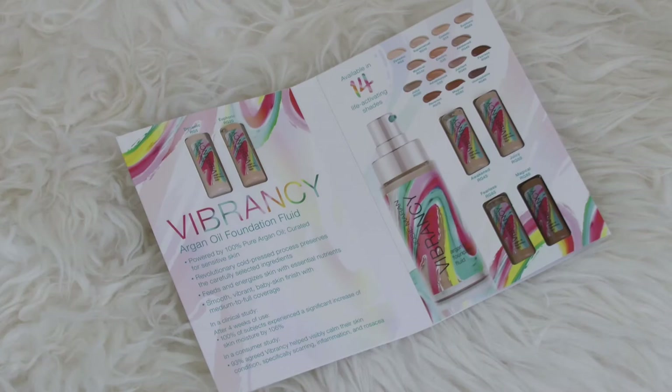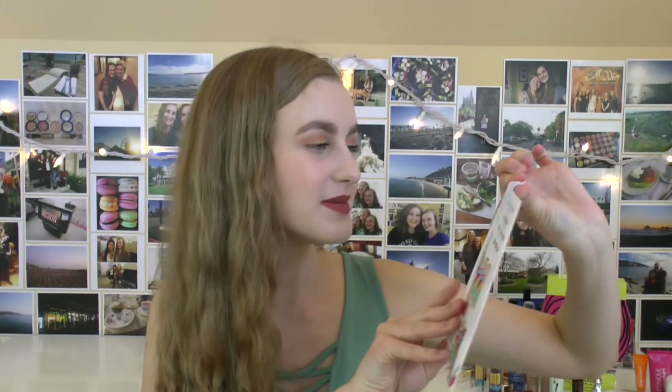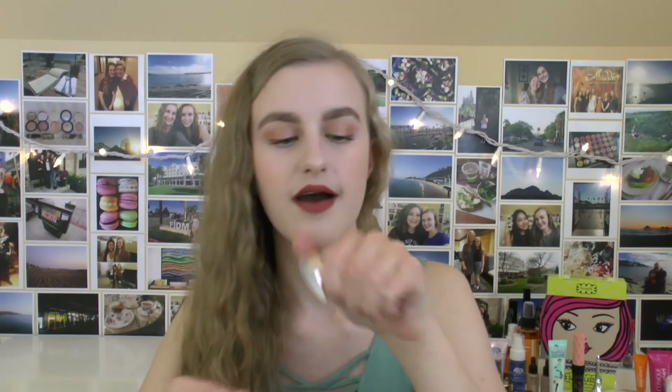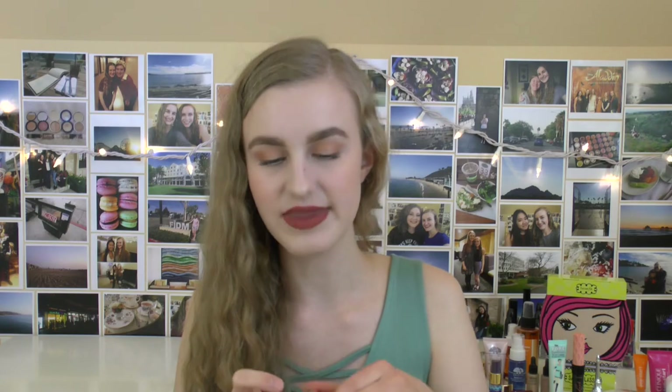Now we're going to enter the part of the video where I talk about my samples and gift with purchases. If you don't want to see those, no worries — feel free to exit. First, a gift with purchase was this little Josie Maran set. It comes with a bunch of little samples of their Vibrancy foundation, plus a sample shade matching for my skin. But the thing I mainly wanted from that Josie Maran gift with purchase is a little sample of their Surreal Skin Argan Finishing Balm. It's a brand new product — almost like a moisturizer that gives you a bit of a glow. I really wanted to try it but didn't want to buy the full size, so this was perfect.